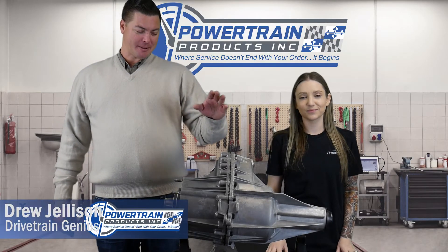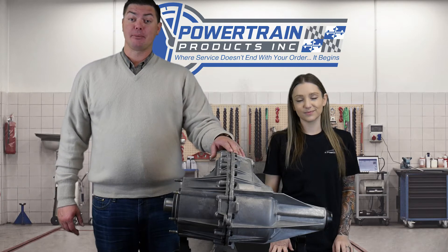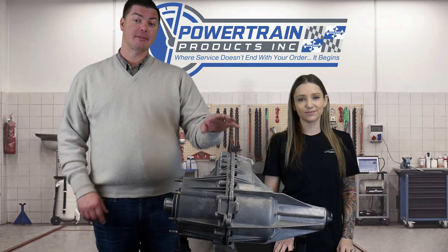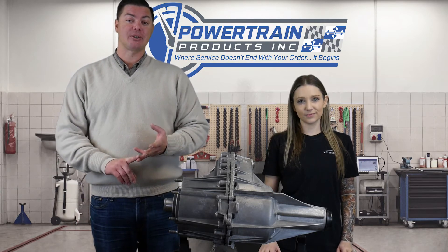Welcome back everybody. Today we're talking about the BorgWarner 4481 transfer case. This is a full-time one-speed all-wheel-drive transfer case that can be found in your GM products from 2003 to 2006. It's mainly in your Escalades, Yukon Denalis, and also the Suburban.